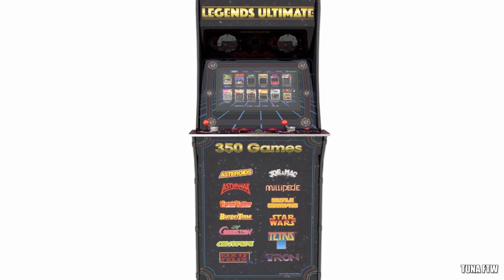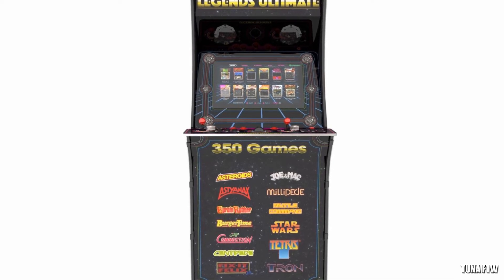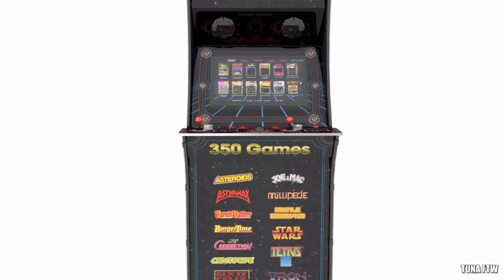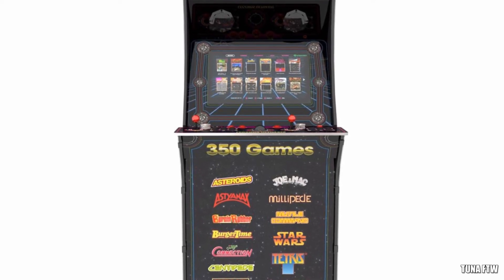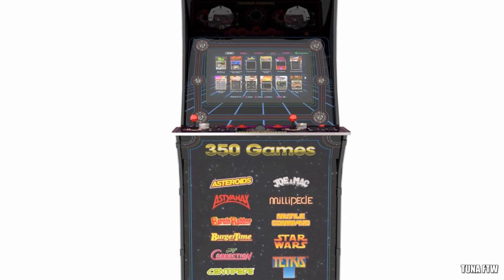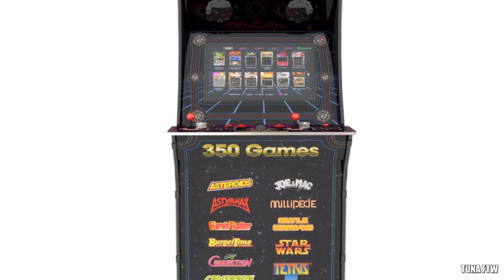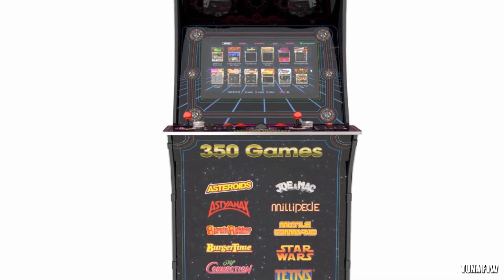So what do you guys think? Would you guys pick up one of these arcade cabinets and do you think Arcade1Up could be in danger? If they're only gonna be coming out with three to four games per cabinet, I don't see that going well when this cabinet is gonna be coming out with 350 games for $350. Make sure to leave your comment down below, thumbs up the video, and subscribe. I'll catch you guys in the next video.